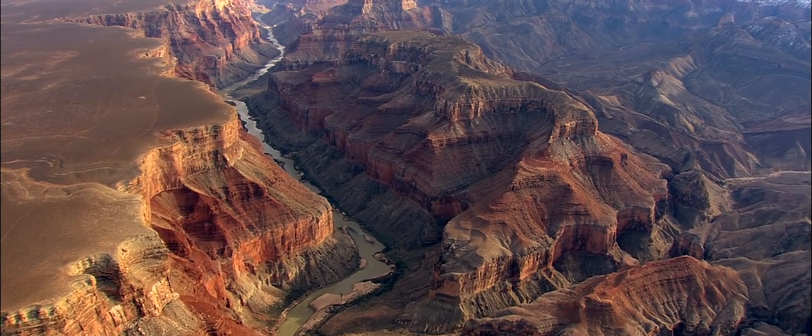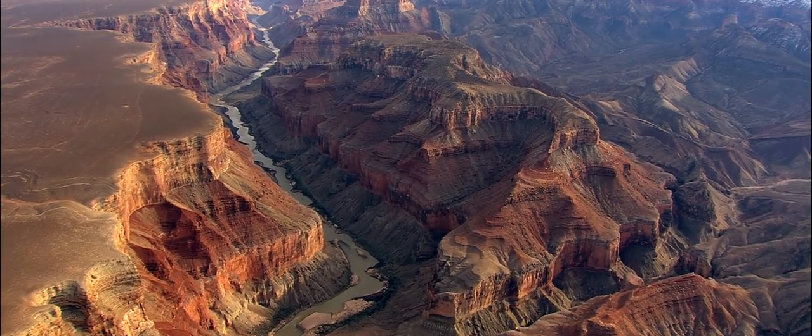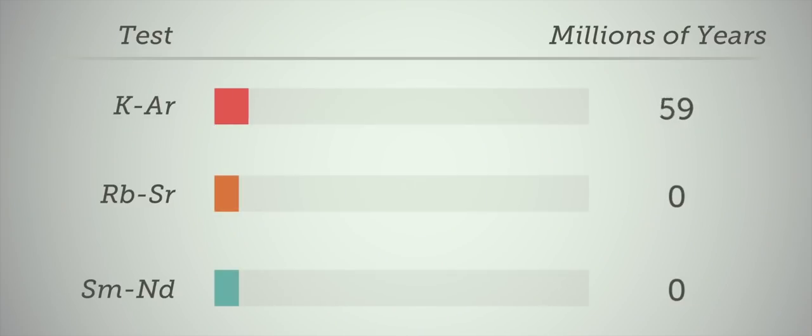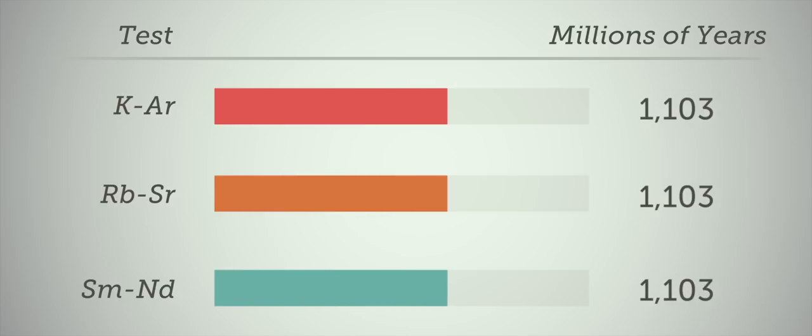We also have hints that decay rates may not have been constant. We took rock samples from four rock units in the Grand Canyon and submitted the same samples to more than one dating method. The theory says that if the clocks ticked at the rate we measure them today and it's been a closed system, it wouldn't matter if you use potassium-argon, uranium-lead — they should all give you the same result, like a series of hourglass clocks lined up on a bench. What we found is that on the same samples with more than one method, we were getting ages different by hundreds of millions or even a billion years.